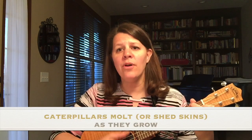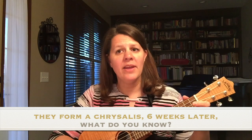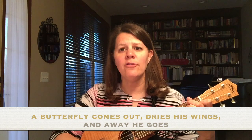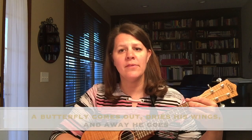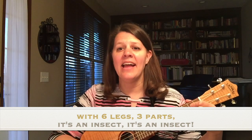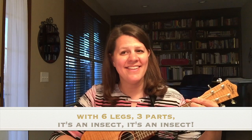Caterpillars molt or shed skins as they grow. They form a chrysalis. Six weeks later, what do you know? A butterfly comes out, dries his wings, and away he goes. With six legs and three parts, it's an insect, it's an insect.